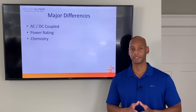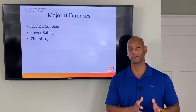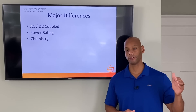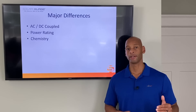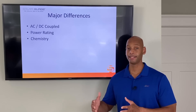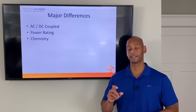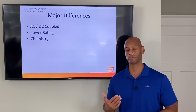With AC coupled systems, you have an inverter or micro-inverters underneath each solar panel. There's a conversion from the DC from the solar cells into AC power, which is then fed into your circuit breaker panel. And if you're using an AC coupled battery like the Enphase Ensemble battery, it then has to get reconverted from AC back to DC to recharge the battery.